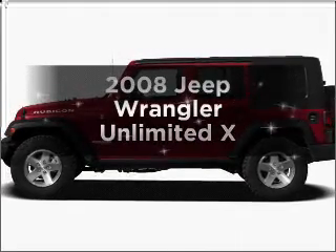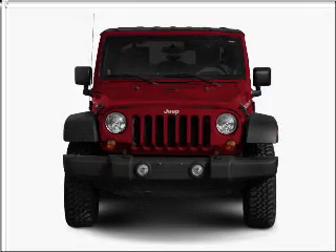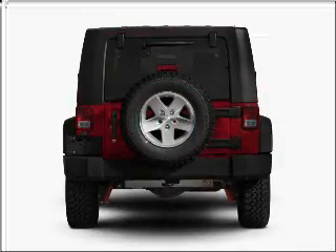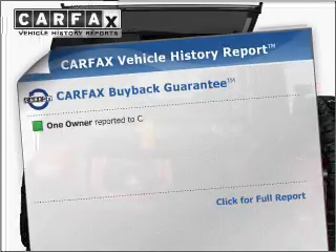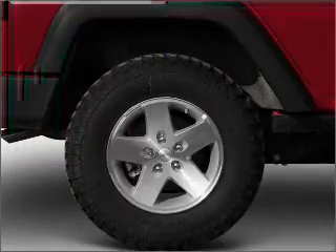Introducing the 2008 Jeep Wrangler. If you're looking for a first-rate auto, this one could be yours today. With a reliable six-cylinder engine connected to a smooth shifting transmission, you will appreciate the safety feature of anti-lock brakes. This vehicle comes with a Carfax report, which reduces your buying risk by providing the vehicle's history before you purchase.